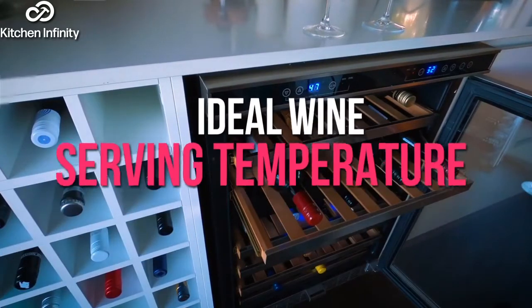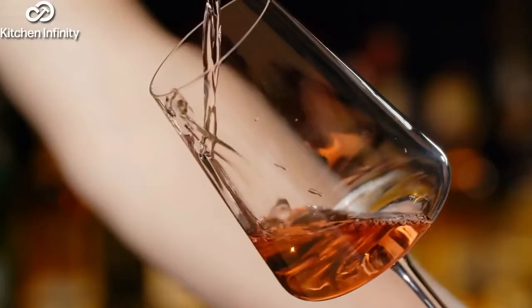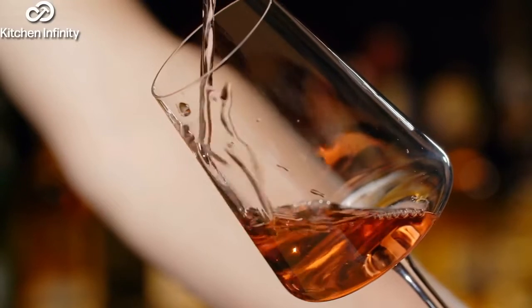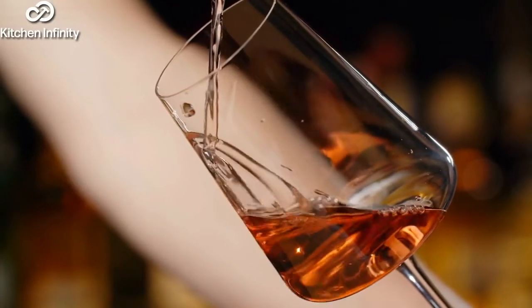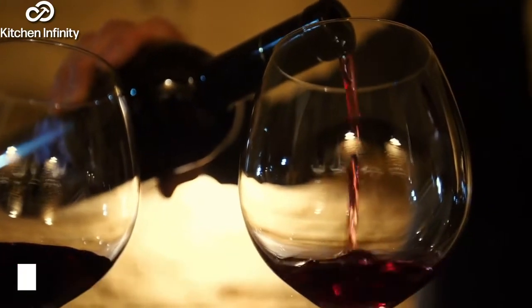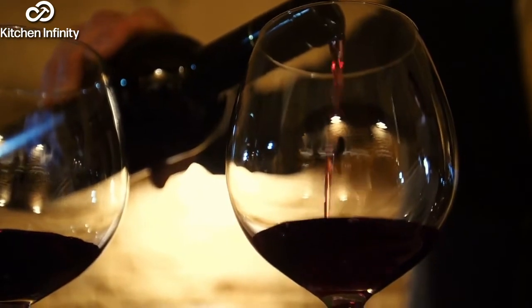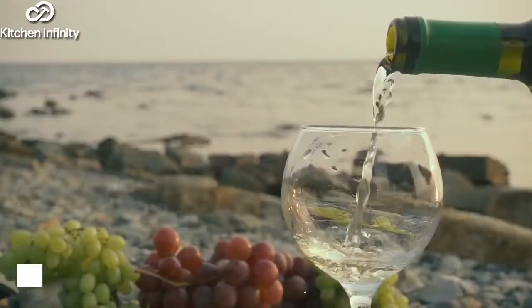Ideal Wine Serving Temperature. Even though some wines can be stored at the same temperature, they must be served at different temperatures depending on their type. 1. Red Wine Serving Temperatures. You can chill the wine for 30 minutes in your standard fridge, or warm it up for half an hour if kept in the regular refrigerator.